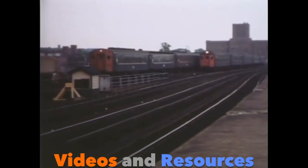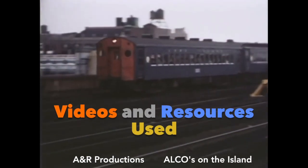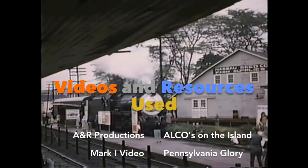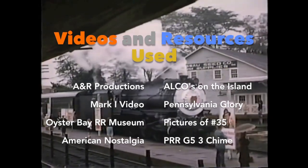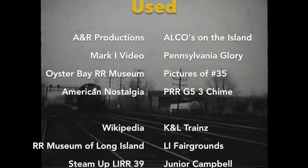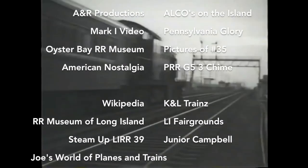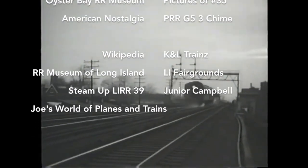Thanks for watching, everybody. If you'd like to see more Engines of Long Island and other videos, be sure to like and subscribe to TinyRailFan Productions. Also, special thanks to all the following people for letting me use their clips and photos in this video. And stay tuned for episode 3, where dieselization will begin with the ALCO RS and S Series.